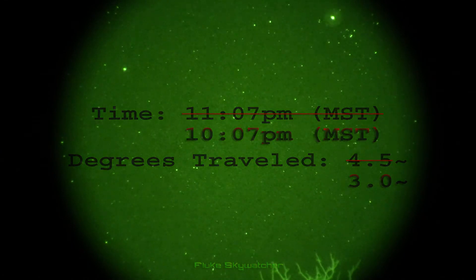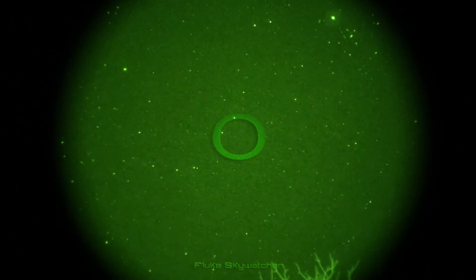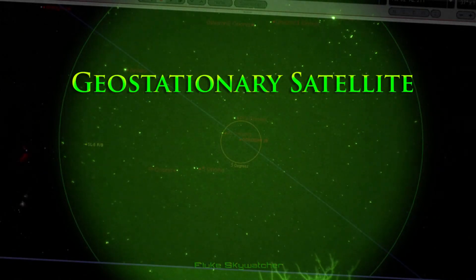So if the mystery's been solved, then what are these objects? Well, it has been confirmed at least one of these objects — the one we're watching right now — was positively identified as a geostationary satellite.